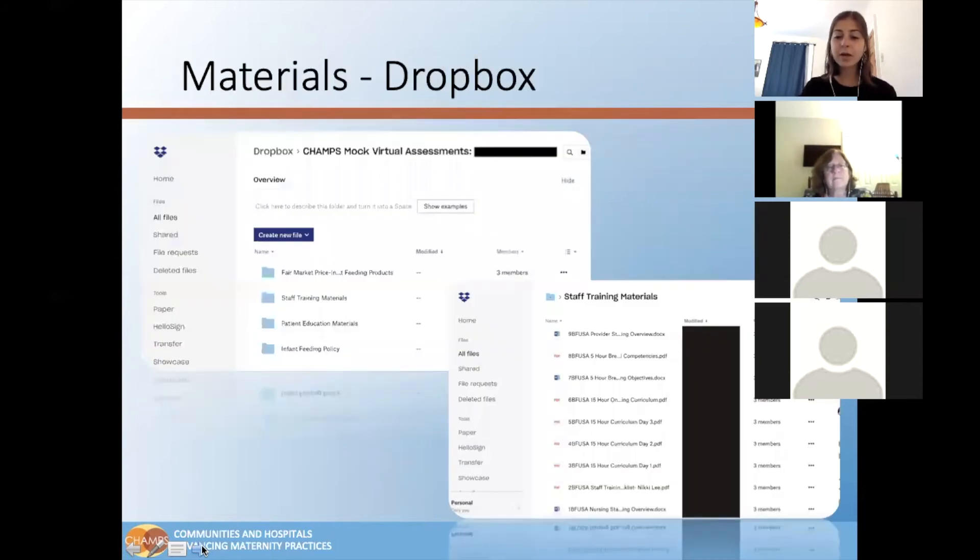For our mock virtual assessment, we are going to be using Dropbox as our main hub. After the mock virtual assessment prep meeting, CHAMPS will follow up with an invitation to a personal Dropbox folder for the hospital lead and team and outline exactly which documents to share.